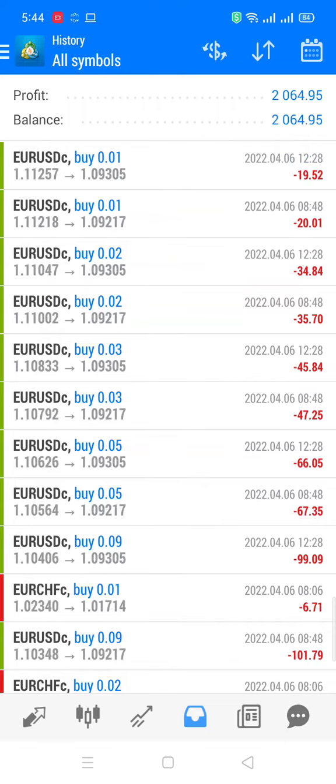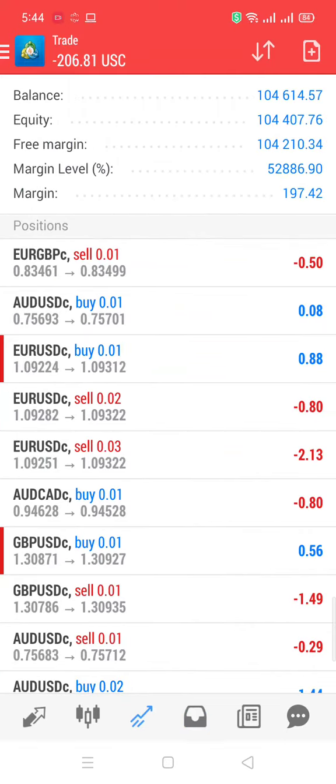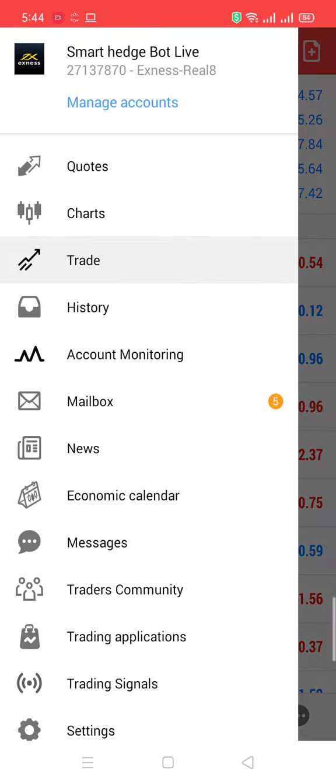So today this is the result: 2064.95, and this is the floating right now — you can see 209 and 256. And this is the live account.